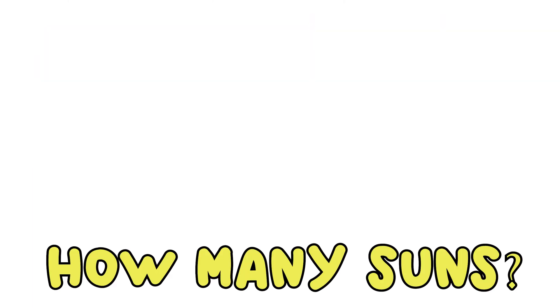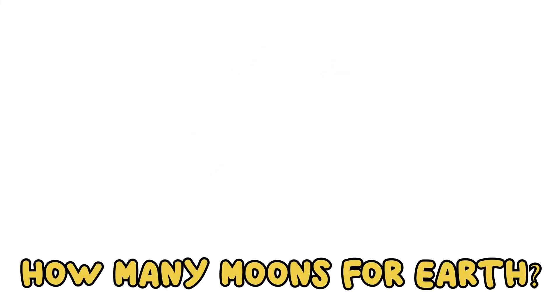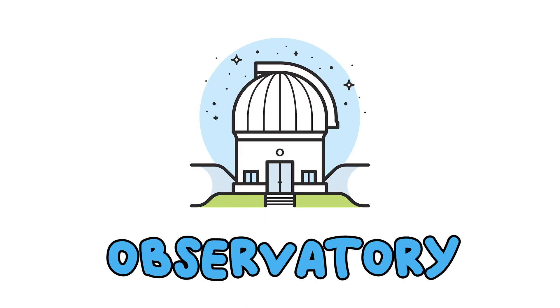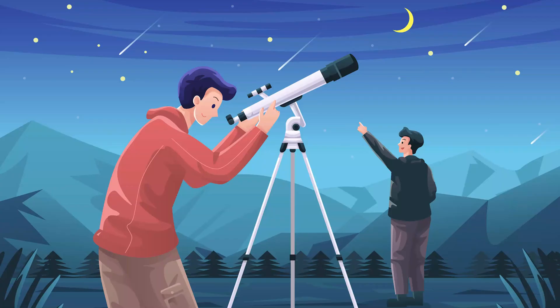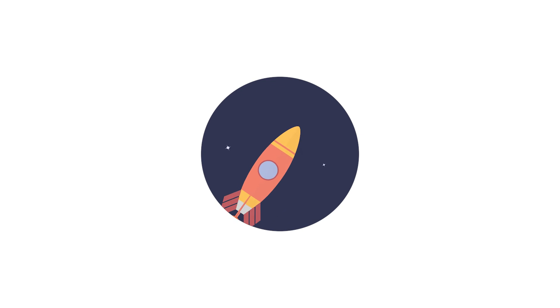And how many suns do we have? Just one. And how many moons does Earth have? Also one. If you want to learn more about space, ask your family about going to an observatory sometime. Observatories are places where you can look at the sky through telescopes. They're fun to visit and learn more about space. Well, I'm taking off on a rocket ship to space now. Until next time, kids!